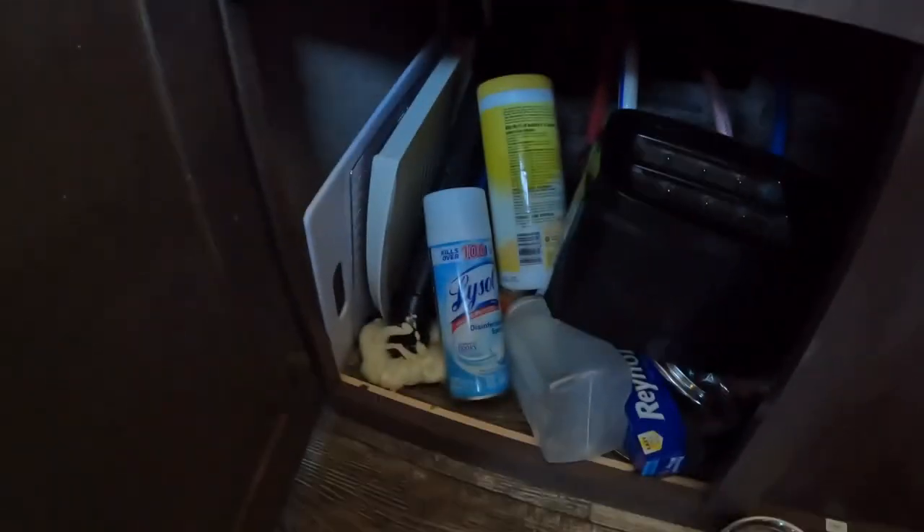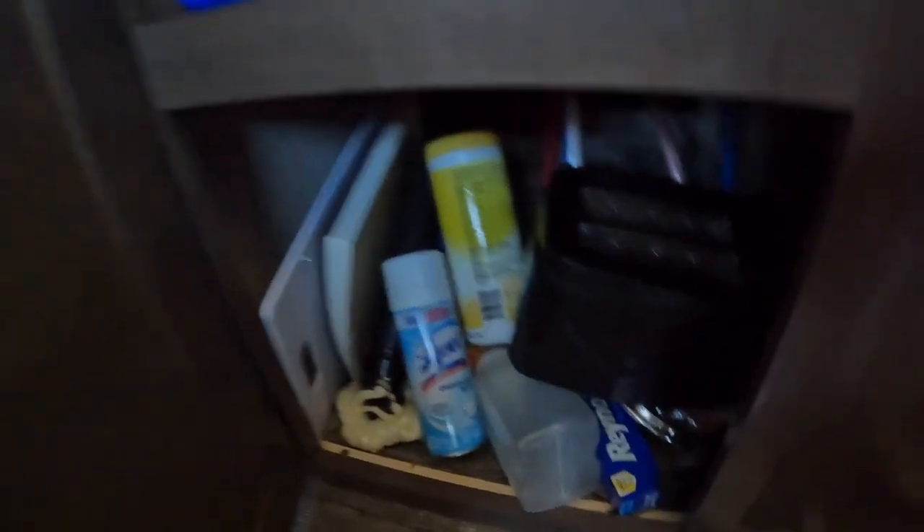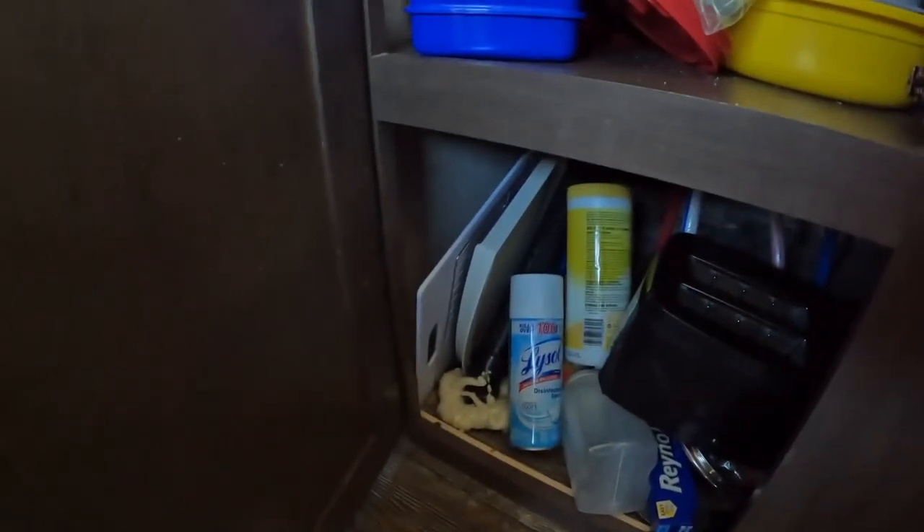Tupperware, cleaning products, toaster, cutting boards, racks, and whatnot.